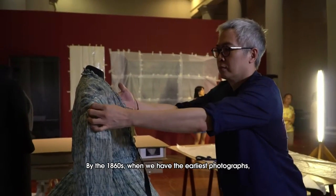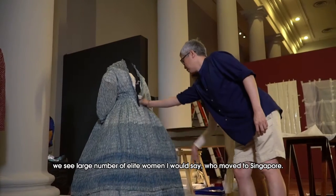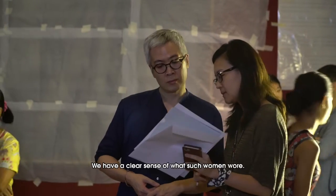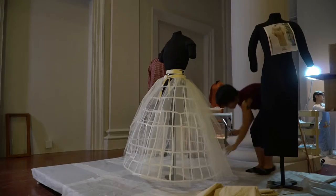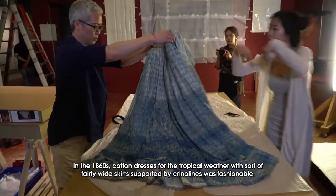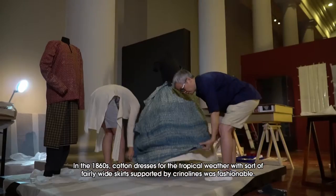By the 1860s, when we have the earliest photographs, we see a large number of elite women who moved to Singapore. We have a clear sense of what such women wore — cotton dresses for the tropical weather, with fairly wide skirts supported by crinolines, were fashionable.